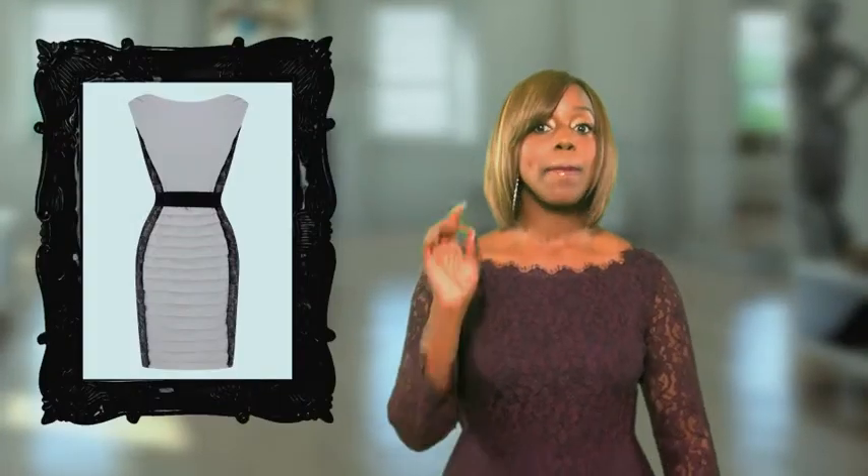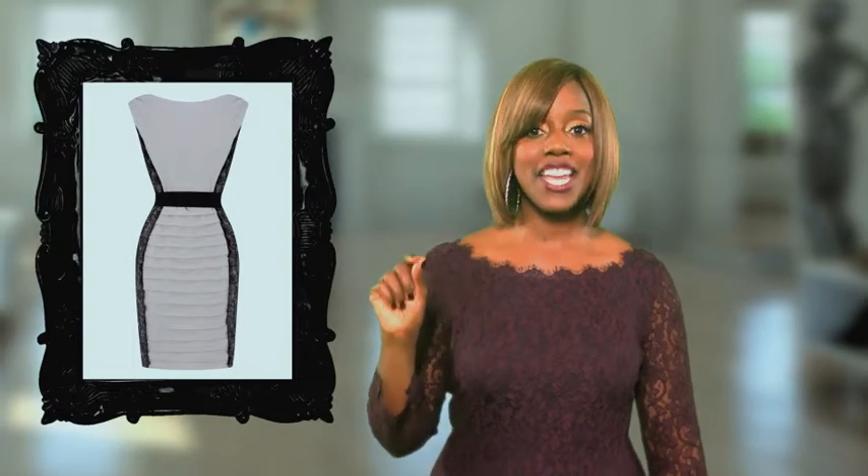Shop for dresses with a BIB — built-in belt. They accentuate your body and the noticeable indentation on your waistband is the hour to your glass. Cheers to that!